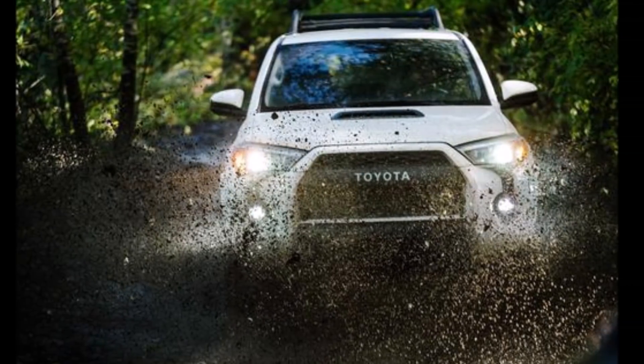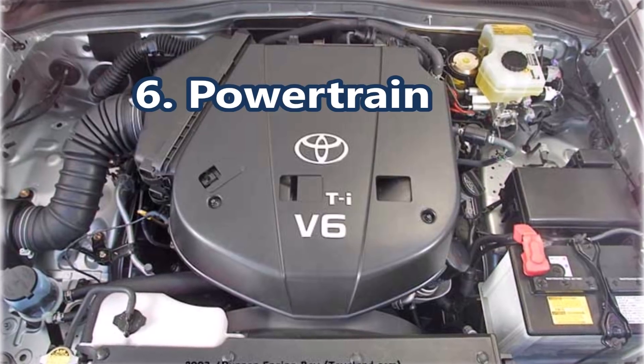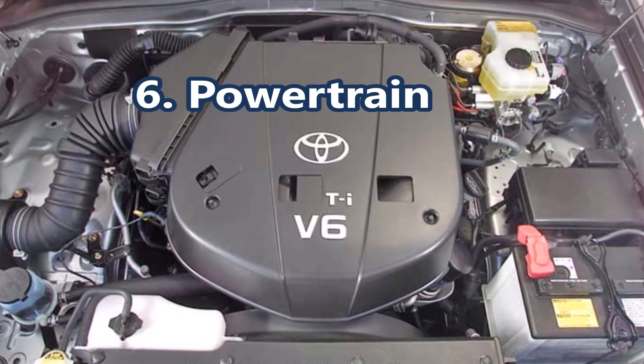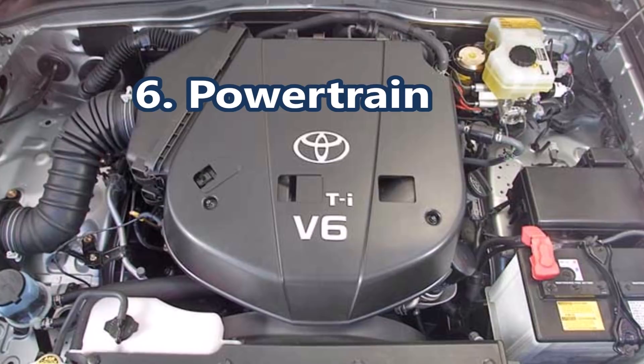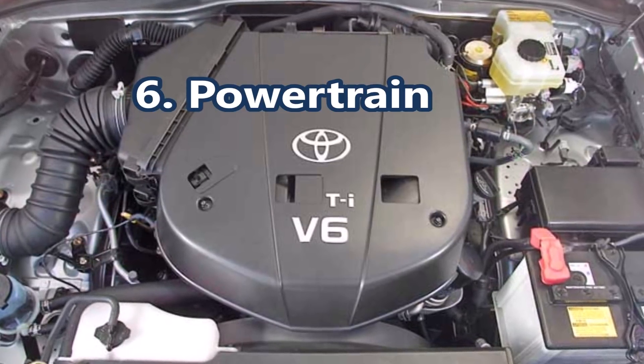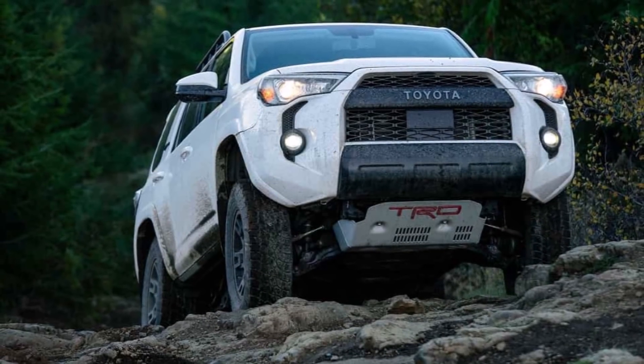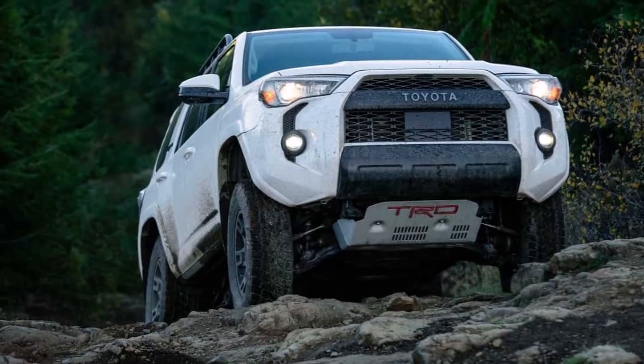As the 2020 model is not a full redesign year, the Toyota 4Runner will continue with its 4.0-liter V6 engine. This delivers 270 horsepower and 278 pounds of torque. This engine works with a 5-speed electronically controlled transmission.